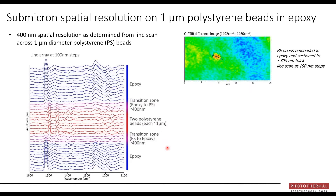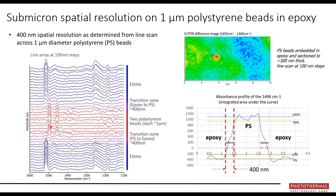As a demonstration: polystyrene beads embedded in epoxy and sectioned to 300 nm thickness were measured with a line scan at 100 nanometer steps — about 40 spectra. The spectra transition from epoxy to polystyrene and back as we scan across the two beads. Plotting the strongest polystyrene peak as a function of position gives a classic step function, and the width of that step function is in the order of 400 nanometers — exactly what you'd expect for the spatial resolution.